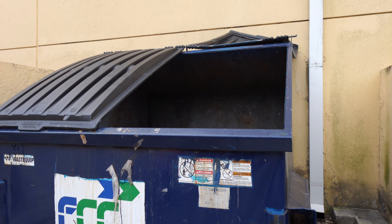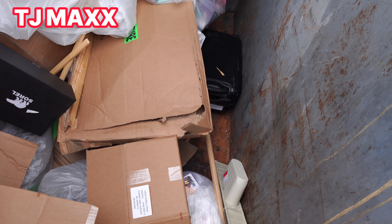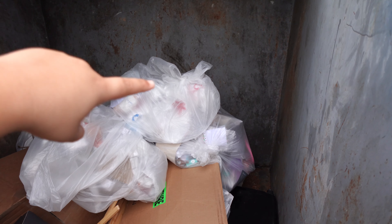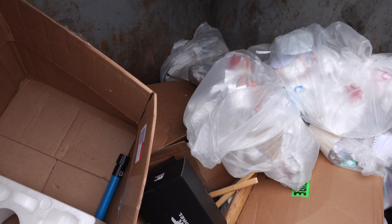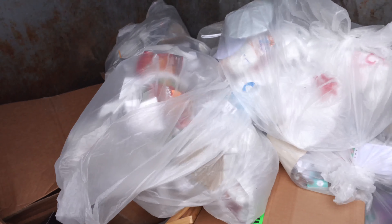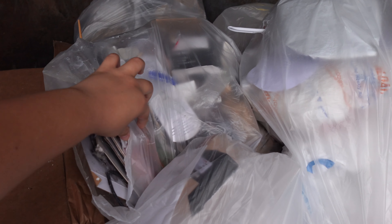We're at the first spot which is TJ Maxx and we're gonna see — oh my god, look at the luggage! I'm gonna go in and get that. There is also a bag there, I don't know what is inside, we're gonna check. So we're in right now, there is a bunch of boxes and a bunch of bags. I'm not sure if these bags have anything interesting but we're gonna see.